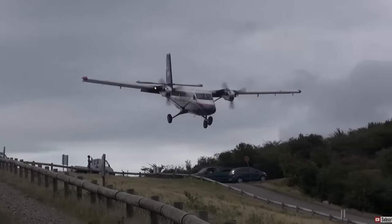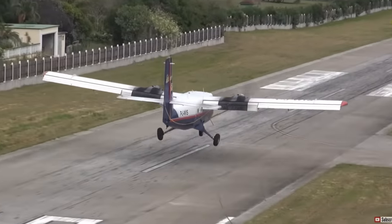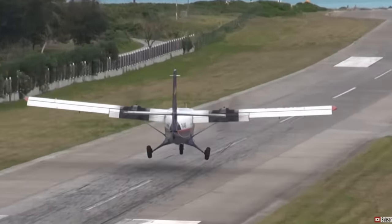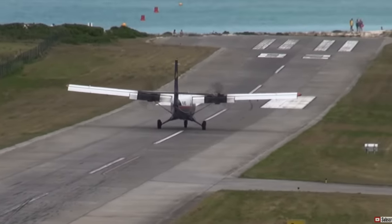This one, also a Twin Otter, crosses the hill lower but appears to have too much speed, turning the landing into a float fest 600 feet further down the runway. The lens compression makes the remaining runway look shorter than it is — there's really 1200 feet remaining past the second turnoff.